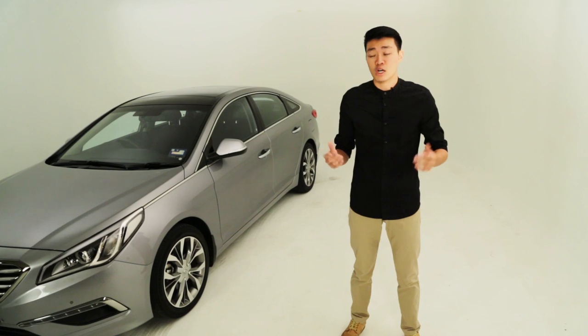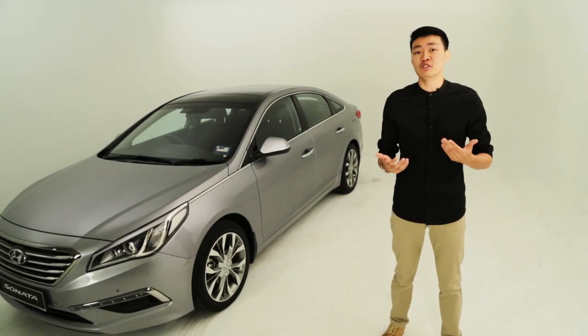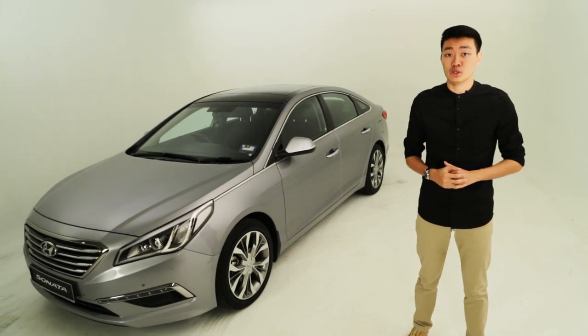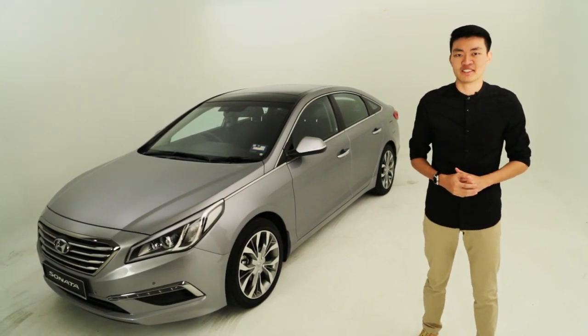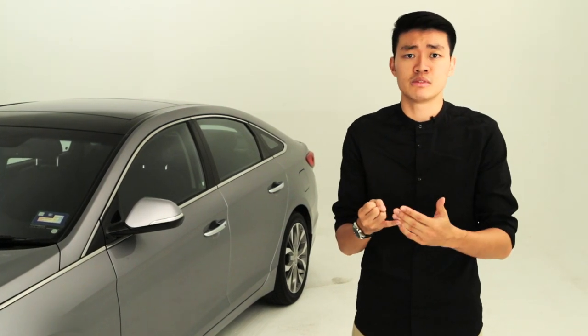Apart from that, almost everything on the Sonata is new. The chassis has been redesigned from the ground up, developed at Hyundai's new test centre at the Nürburgring. So it's much stiffer, with revised suspension, steering, aerodynamics, soundproofing — everything.